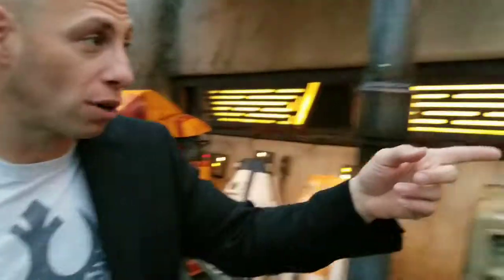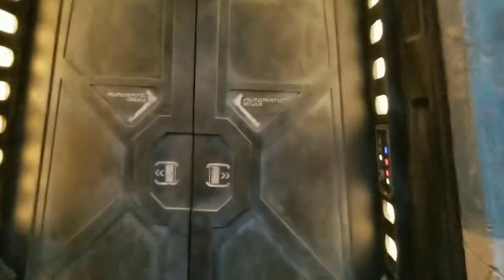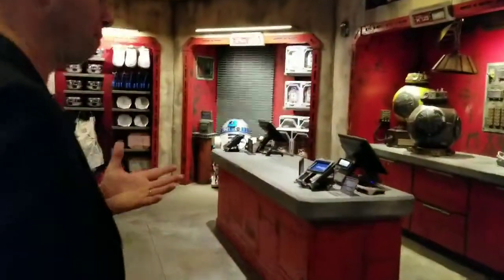I'll show you inside what it looks like. This is one of the merchandising areas that you can see.